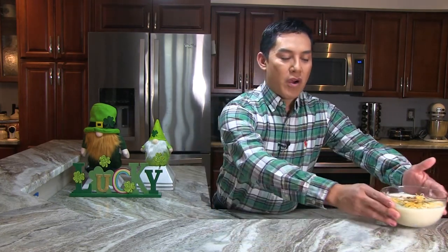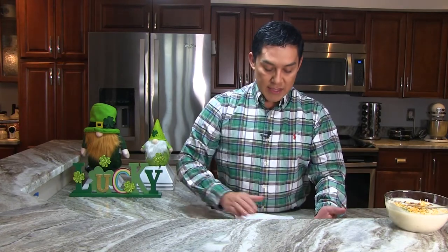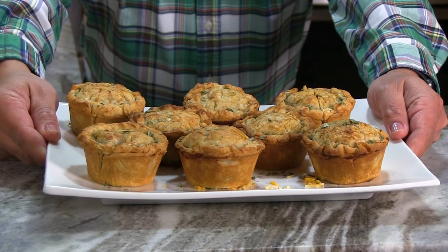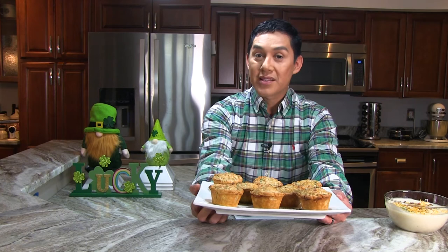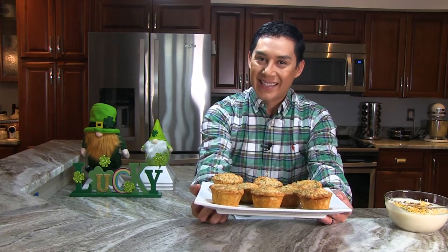For our main course, I decided to make these little pork pies. Look how cute and delicious those look — perfectly made, perfectly portioned for one. I'm telling you, this is a recipe that is delicious and very easy. Let me tell you how I made it.